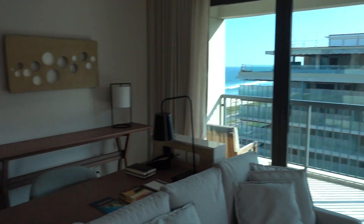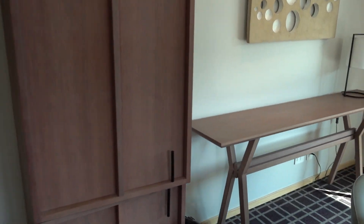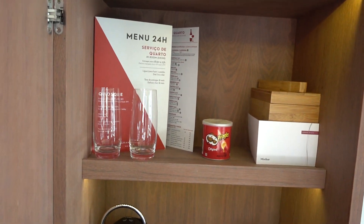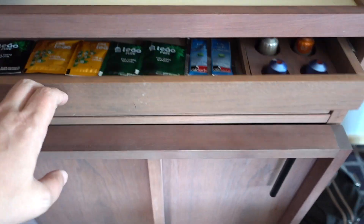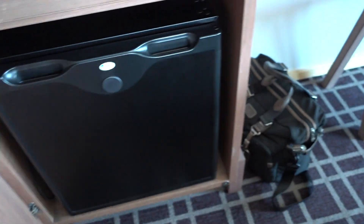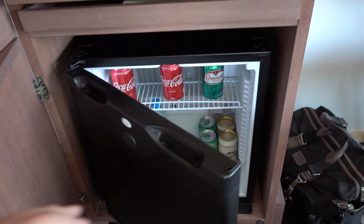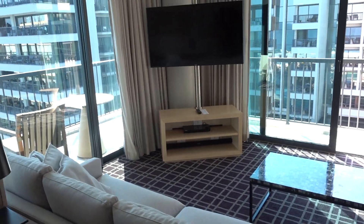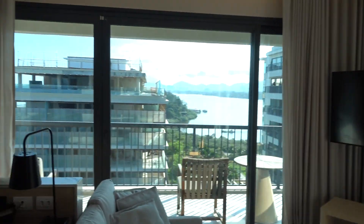Here's the living room, and we have the proper work desk. There's a minibar with a coffee machine and some snacks as well — no dining menu probably. Here's the minibar itself and the living room TV.